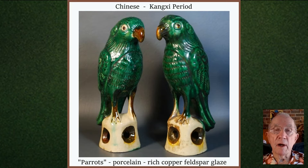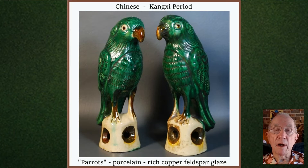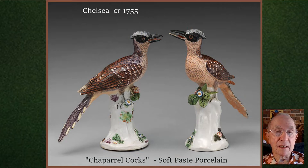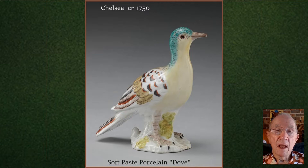These Chinese 17th century parrots are porcelain with a deep copper feldspar glaze. The Chelsea factory in England was renowned for its exquisite bird sculptures, such as these chaparral cocks, a lovely little dove, and this spectacular rooster.